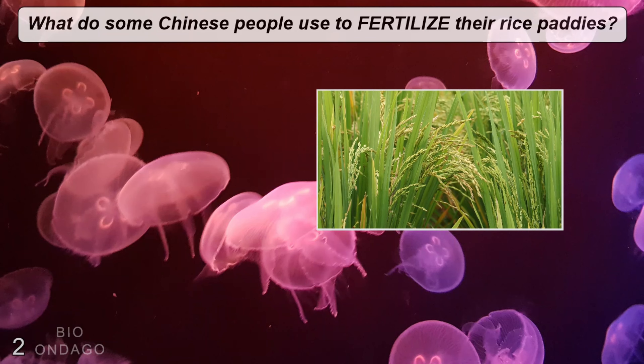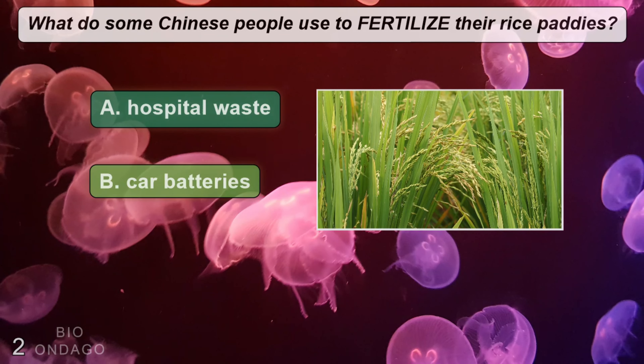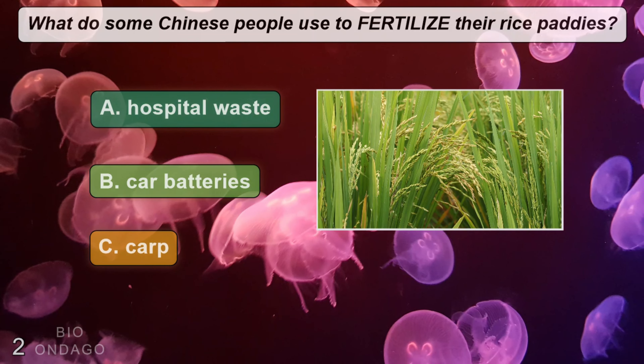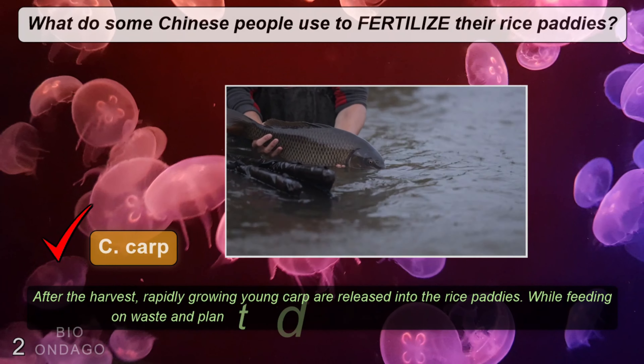What do some Chinese people use to fertilize their rice paddies? A: hospital waste, B: car batteries, C: carp. The correct answer is C, carp.